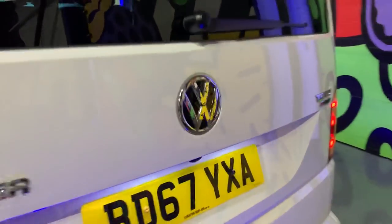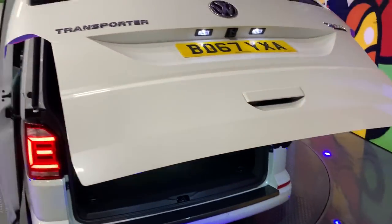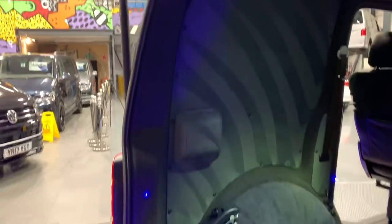Taking you to the back of the van — there's an electric tailgate on this vehicle as well. You can see in the back we've got all the suede lining, the carpet and the insulation, which really finishes the inside of the van off nicely.